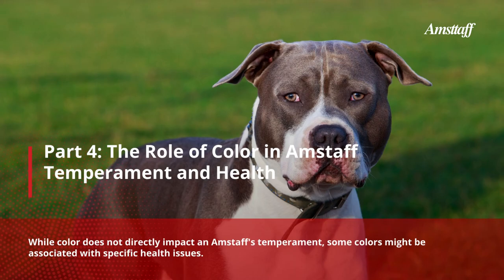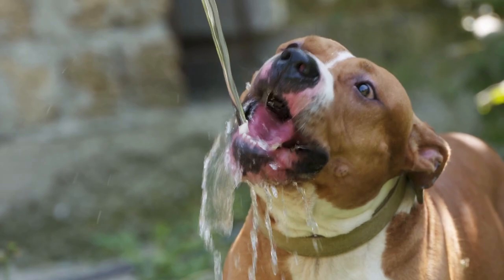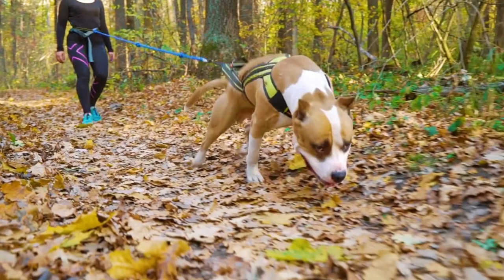Part 4: The Role of Color in Amstaff Temperament and Health. While color does not directly impact an Amstaff's temperament, some colors might be associated with specific health issues. For instance, white Amstaffs might be more prone to deafness, and blue Amstaffs may be more susceptible to skin issues. It is important for dog owners to be aware of these health concerns and provide appropriate care to ensure their Amstaff's well-being.